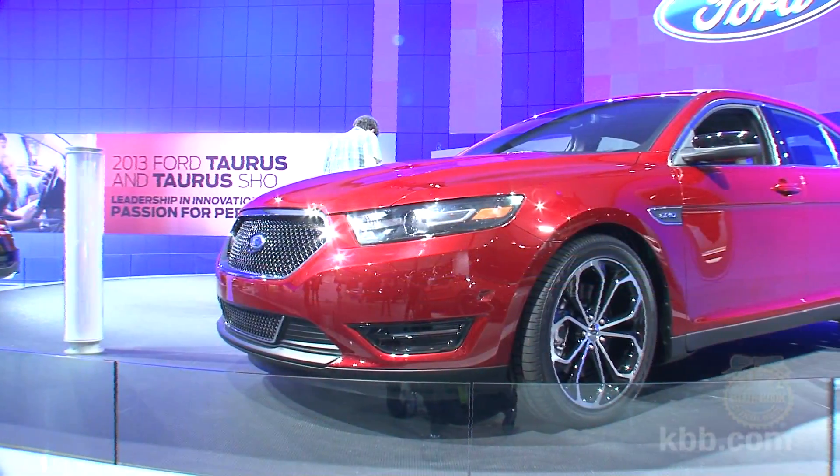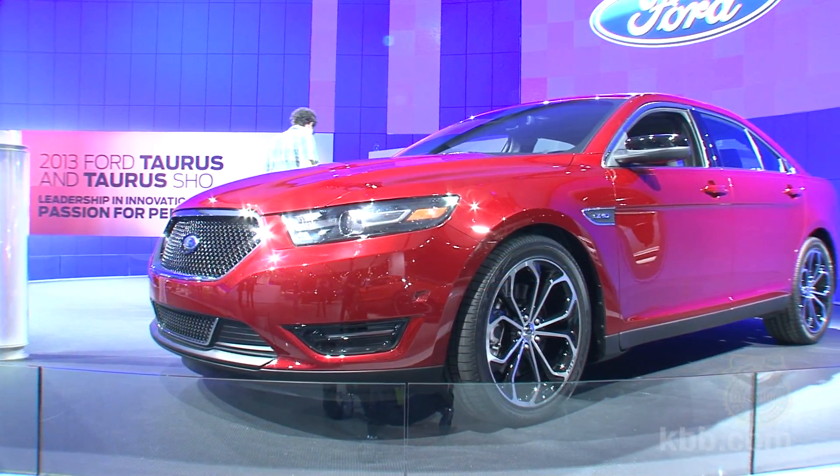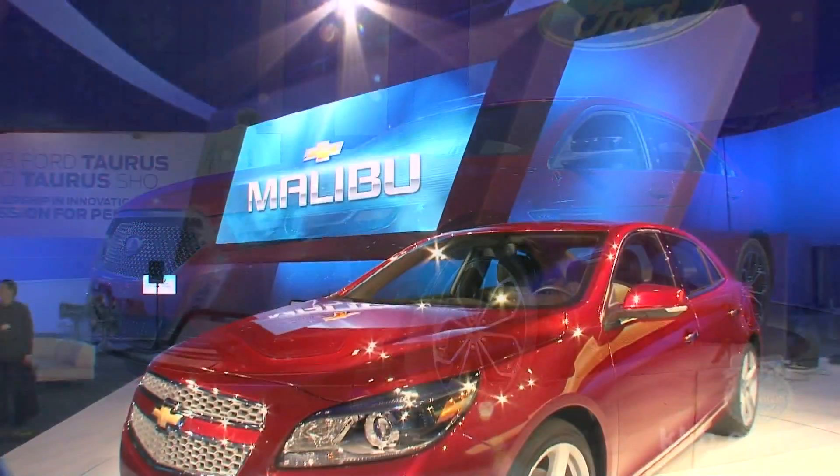First, there's a lot of news to cover. And second, General Motors made news at the show with the introduction of the upcoming Chevy Malibu, which also has some tempting features.